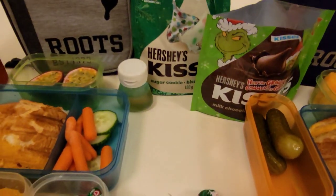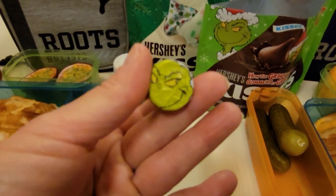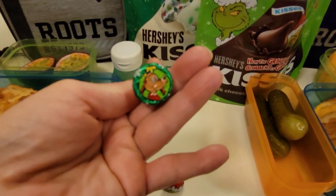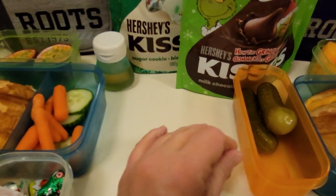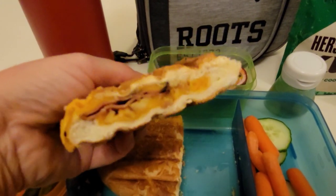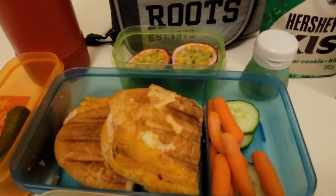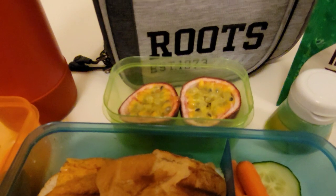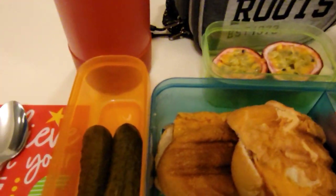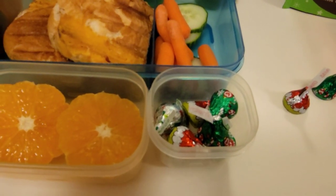I have to show you the Grinch ones because they're super cute. This is the Grinch himself on the bottom, and then we have Max. So it is a Christmas tree and then on the bottom is Max — isn't that cute? Let's see what Merrick is taking. He has a cheddar, apple, and bacon panini — turkey bacon because that's all we have right now. He's also taking a mix of cucumbers and carrots, some passion fruit with honey in a small container so he can drizzle some over top, dill pickles, the mandarin, and he has the same holiday themed Hershey's kisses.